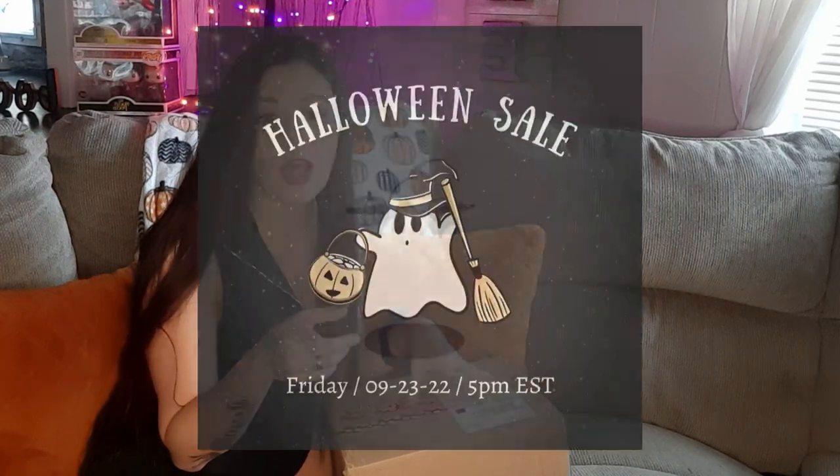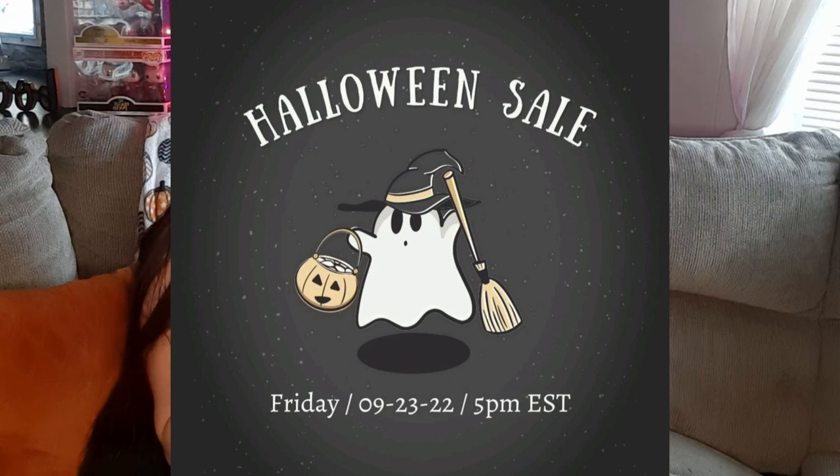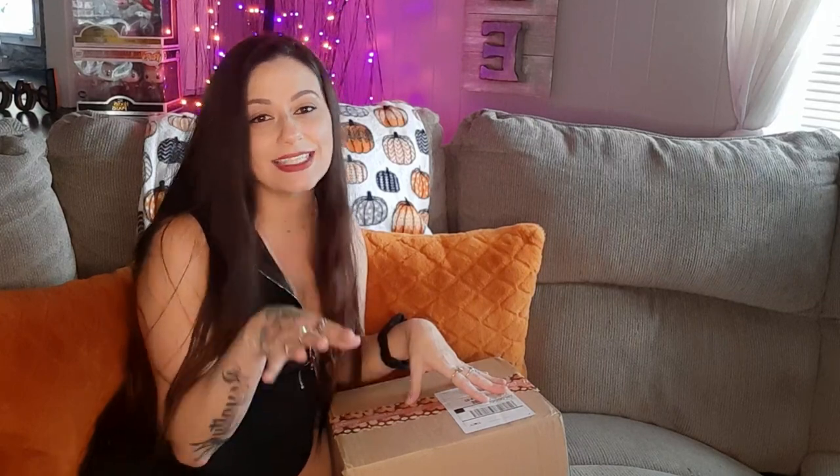Before we start unboxing, I did want to mention everything that you guys see in today's video will be available for purchase on September the 23rd at 5 p.m. Eastern time. So make sure you set a reminder, jot it down on your calendar, set an alarm in your phone so that way you don't miss out. The inventory for this fall collection is very limited, so if you see something that you want, do not wait because you will miss out. Go ahead and snag up anything you may like because once it's gone, it's gone. And if you guys have ordered from Cozini Candles before, they never disappoint.